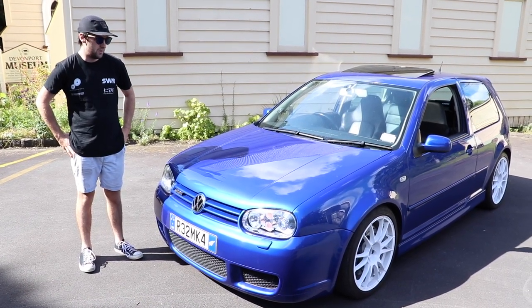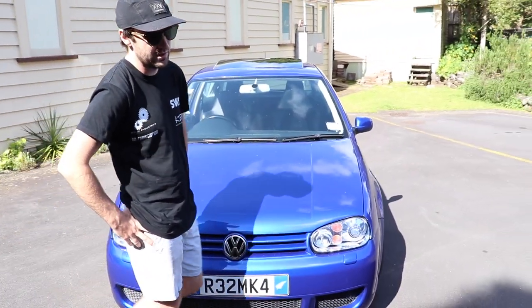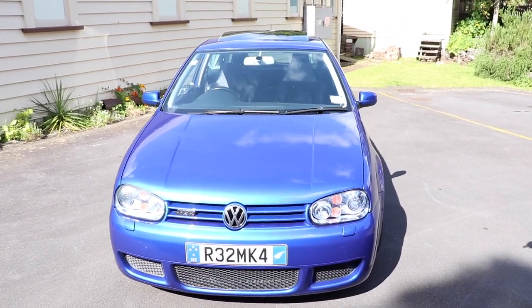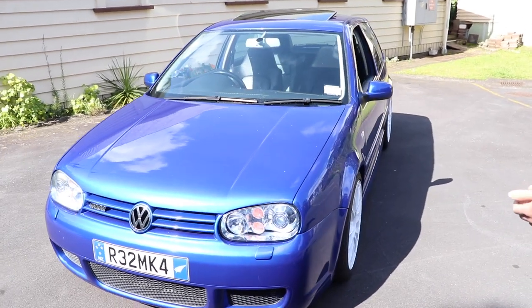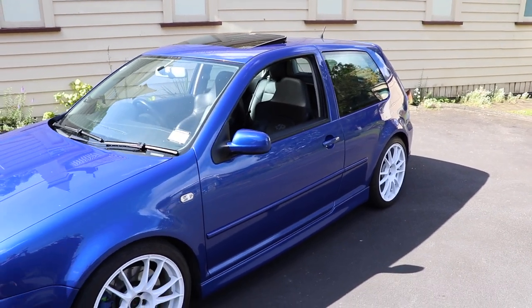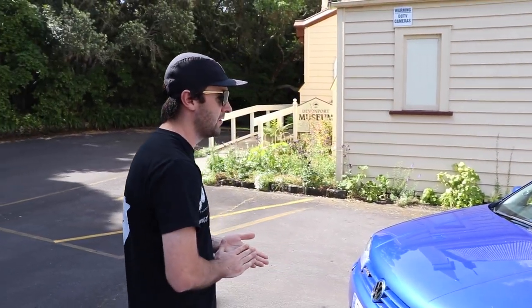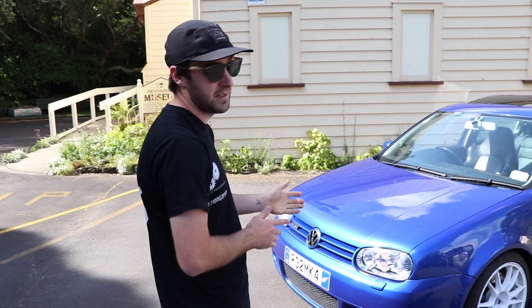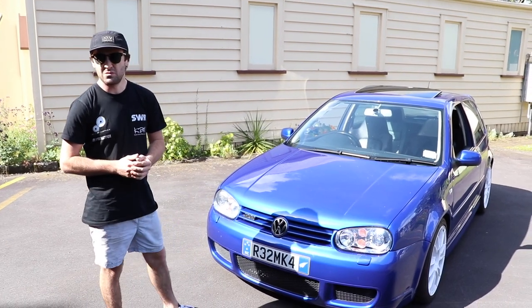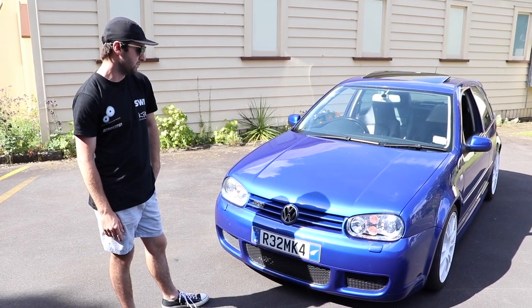Finally introducing another car to the channel. This one's probably been out the longest of all the cars you've seen us working on — we've definitely had it the longest. It's my R32 Mk4, it's a two-door, sunroof blue, lowered, with some Oz Racing wheels and lots of little bits and pieces on it which you could consider rare. The reason it's coming onto the channel now is A, it needs to get a WOF, so we need to sort some bits and pieces out on it, and B, there are a couple of things we're going to really update on it and get it back to the level it really should be at considering what it is.